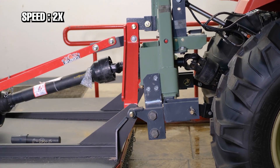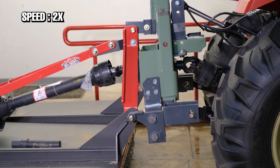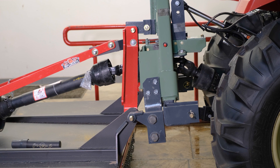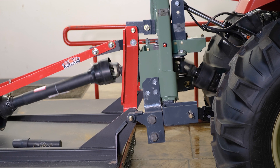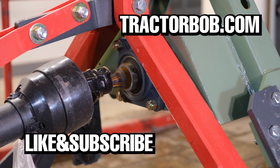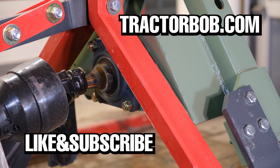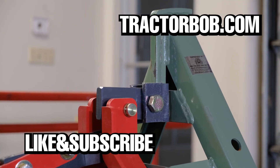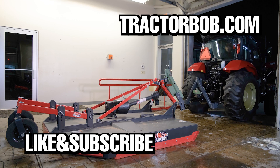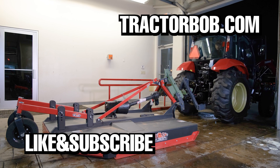You can now purchase the Jiffy Hitch from Tractor Bob's with installation. Make sure to check the description below to find helpful links to learn more about the Jiffy Hitch system. Thanks for watching — if you enjoyed this video, give it a big thumbs up, that really helps us out a lot. Hit that subscribe button to receive more videos like this one. To all my subscribers, thank you so much, and consider tapping that bell icon to be notified when we come out with new videos.